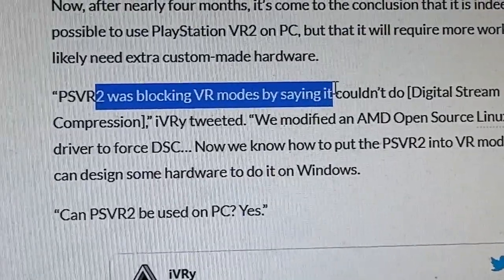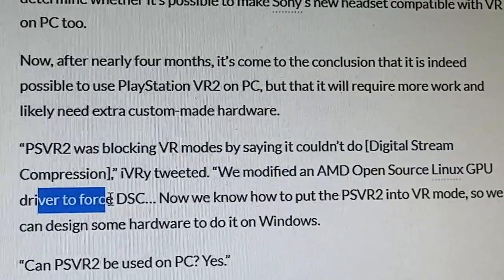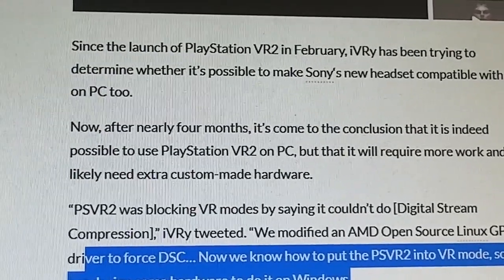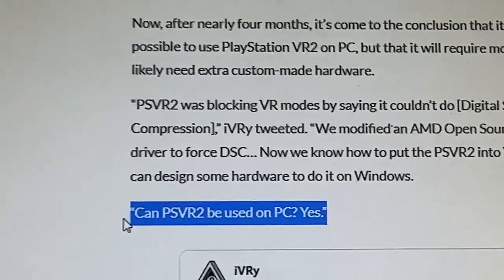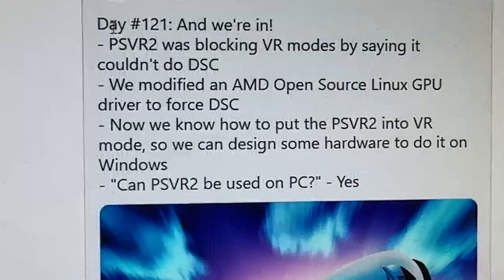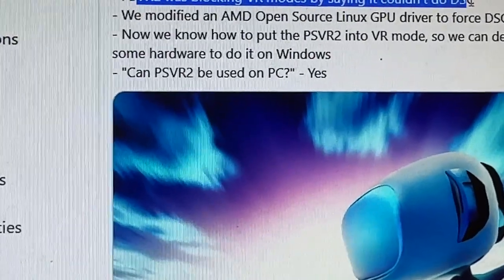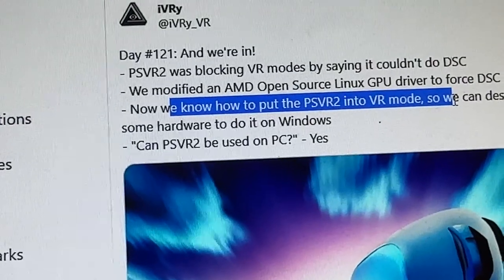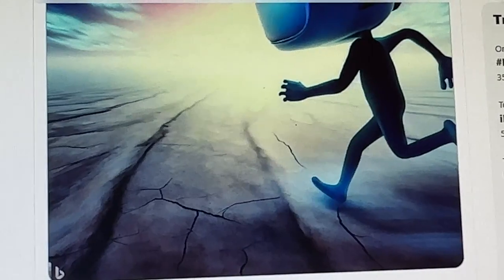PSVR 2 was blocking VR modes by saying it couldn't do DSC — digital stream compression. They modified an AMD open source Linux GPU driver to force DSC. Now they know how to put the PSVR 2 into VR mode, so they can design hardware to do it on Windows. The Ivory tweet reads: 'Day 121 — and we're in. PSVR 2 was blocking VR modes by saying it couldn't do DSC. We modified an AMD open source Linux GPU driver to force DSC. Now we know how to put the PSVR 2 into VR mode so we can design some hardware to do it on Windows. Can PSVR 2 be used on PC? The answer is undeniably yes.' So there we have it.